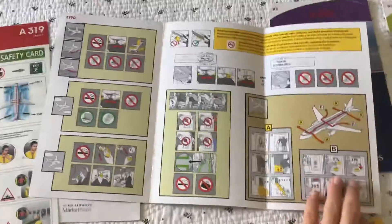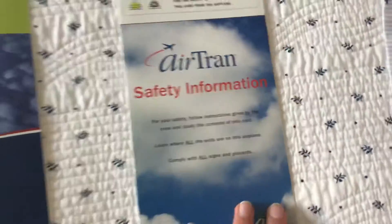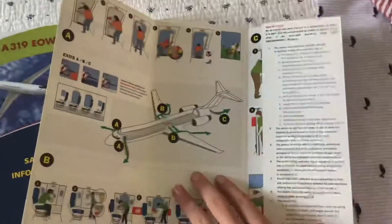Very cool — the U.S. Airways safety card. In the AirTrain they follow suit with the plane there, very nice. And they merged with Southwest Airlines. Also, the Boeing 717 — not used a lot anymore. So we got an extinct airline and a sort of extinct plane.